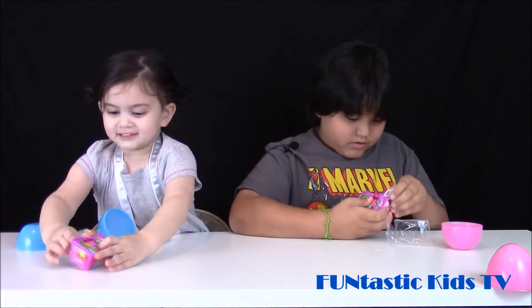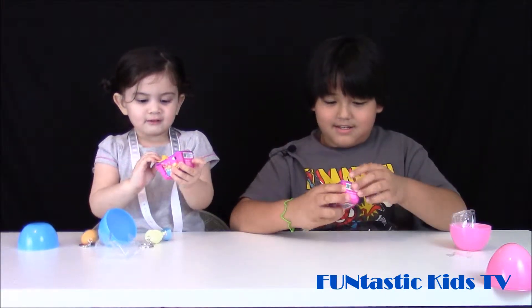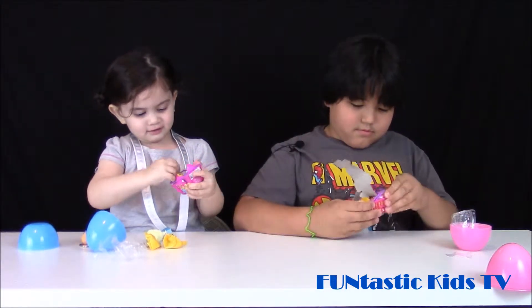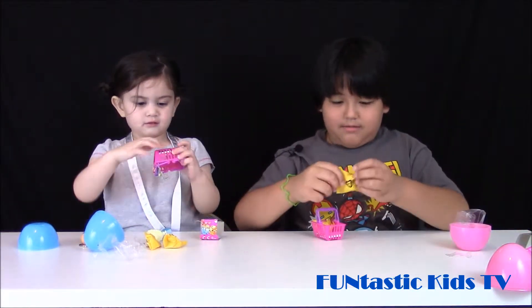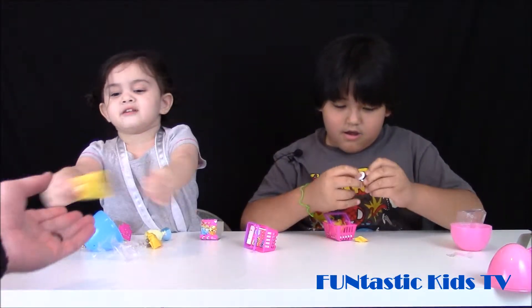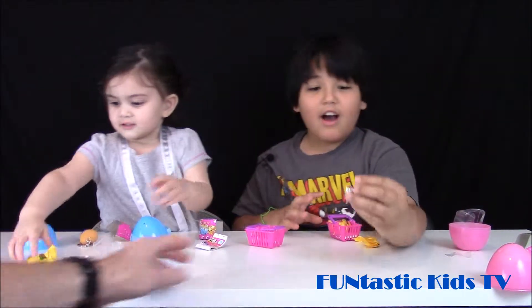There you go. Let's see what you got. See what do I got? What do I get? Let's see what's in the bag. Here, I'll help you. I want this hair. A coffee machine! Here Peyton, what's in your other one?